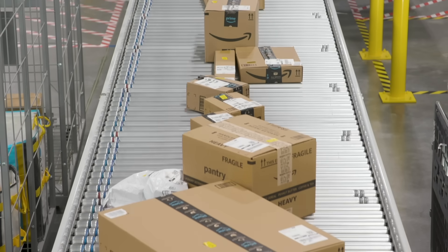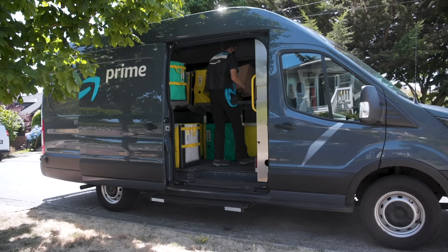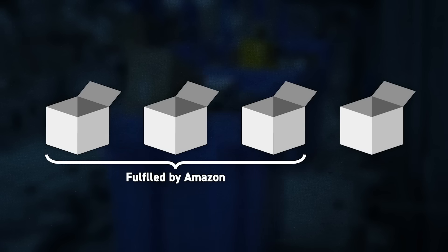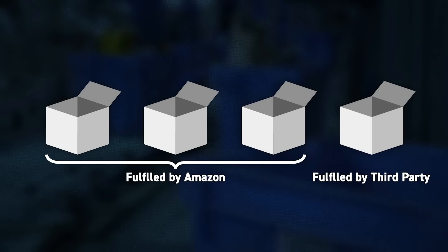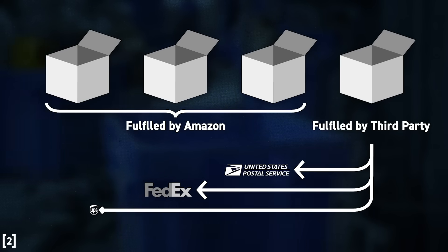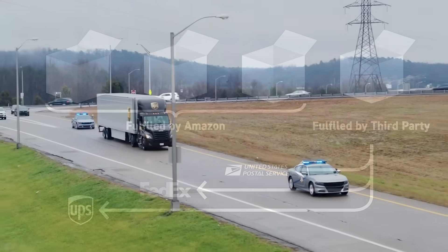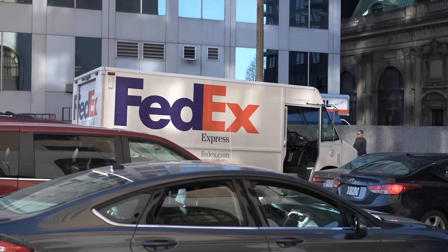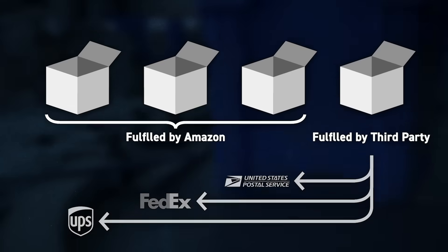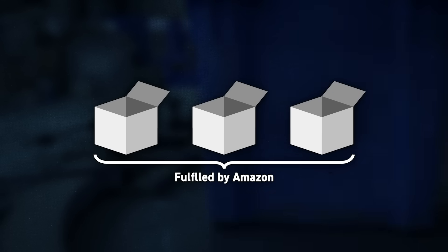So, back to the question: how does an Amazon package get to you? It depends first on who's fulfilling the package—Amazon or the seller. About one-fourth of sales in the US are fulfilled directly by the seller, as most products on Amazon are listed by a third party, which can send packages directly through UPS, FedEx, the Postal Service, or another consumer delivery company if they choose. Amazon has nothing to do with the fulfillment of those orders, and the process looks largely the same as with any other e-commerce company.